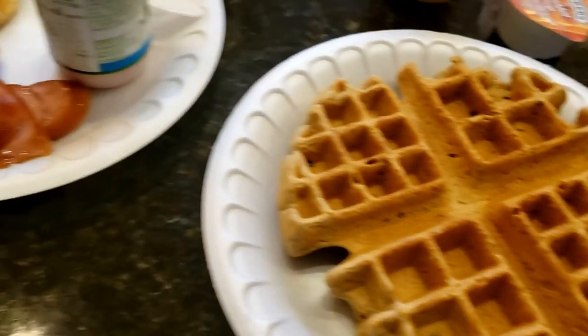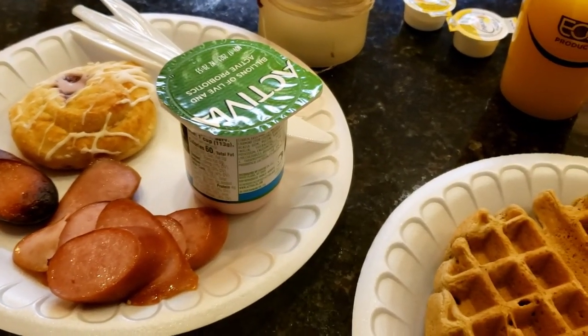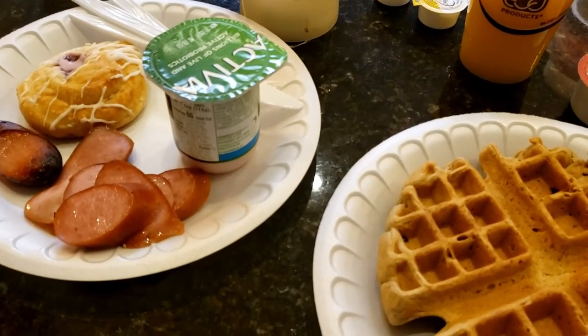Got myself a nice spread here at the Hampton — some Danish and sausages and yogurt, a nice cinnamon waffle, and a good glass of orange juice. I'm going to enjoy this and then get ready for the day.